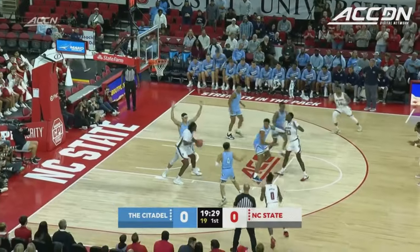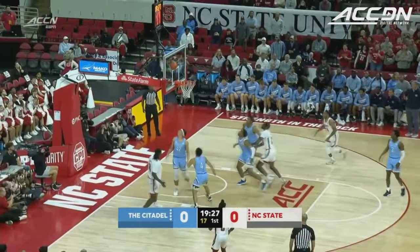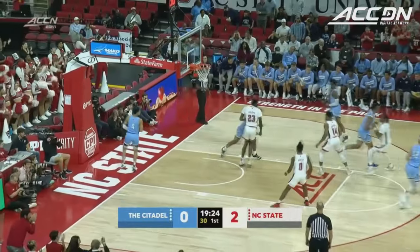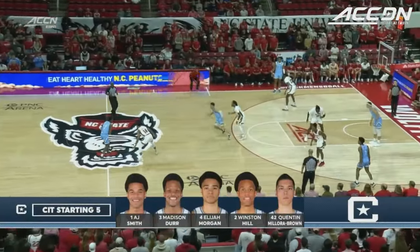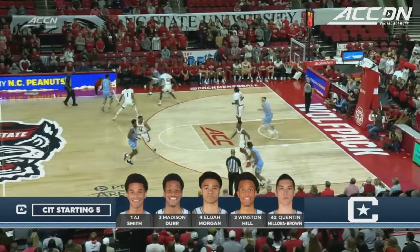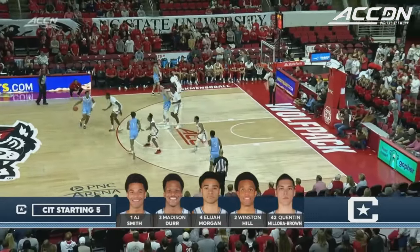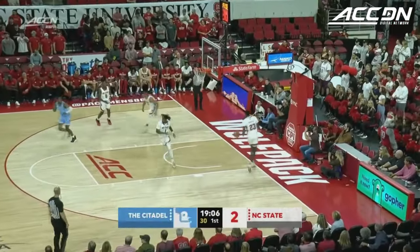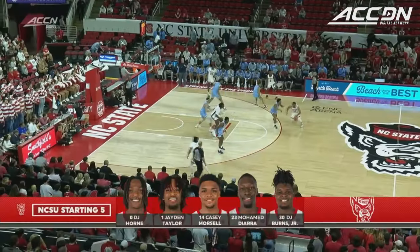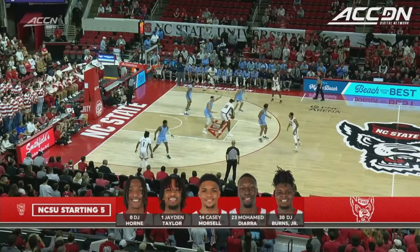And there's Burns with a recycle offensively, going to work. That first possession, it looked like they were trying to travel from the baseline. Here's the starting five for the Citadel — they added quite a bit of size in Winston Hill and Quentin Melora Brown, a couple of transfers. Melora Brown coming from Vanderbilt, and a backdoor cut and a layup for Derr. It is three transfers along with Morsell and Burns.